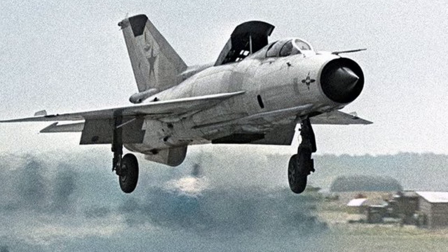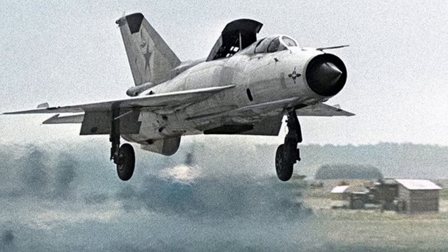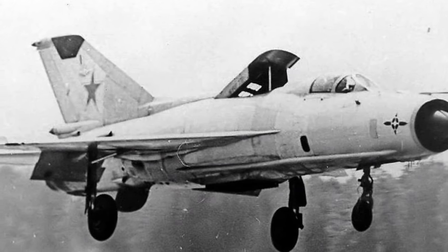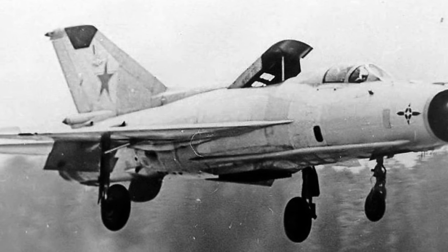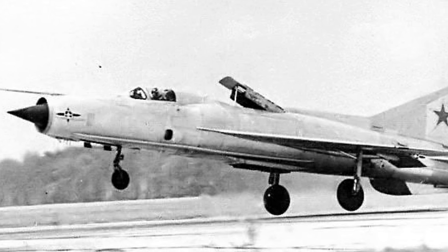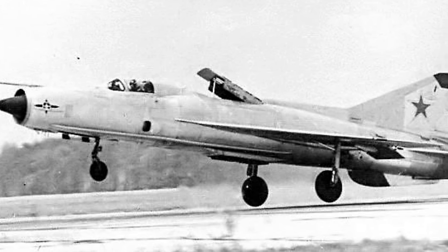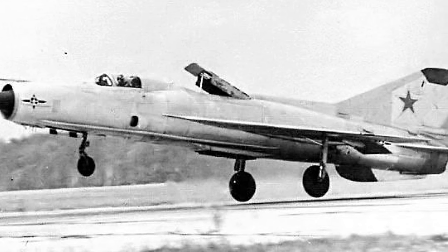Overall, the MiG-21 PD represents a notable chapter in the evolution of military aviation, highlighting the Soviet Union's commitment to exploring innovative technologies to enhance the capabilities of its fighter aircraft fleet. Its experimental nature paved the way for future developments in STOL aircraft within the Soviet aviation industry, leaving a lasting impact on the evolution of military aviation worldwide.